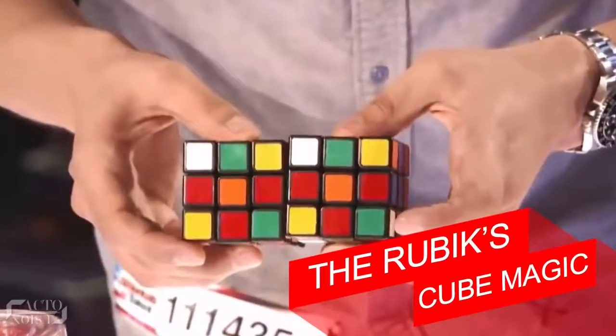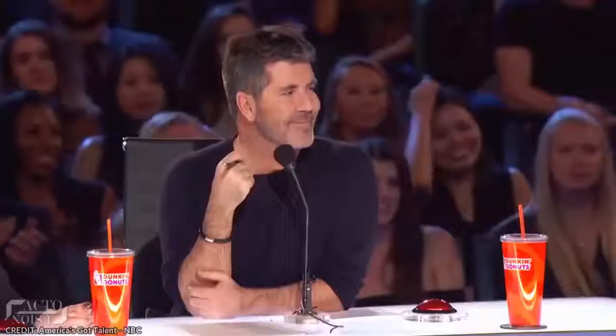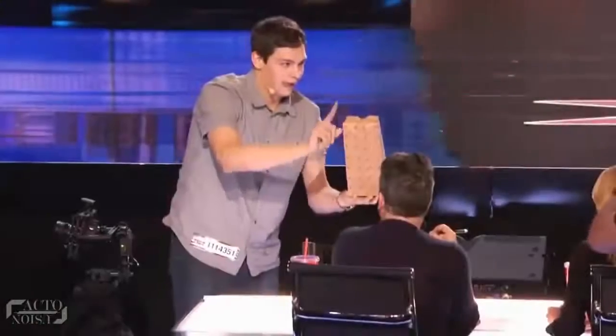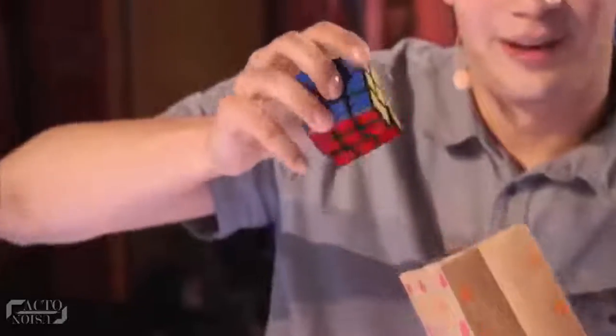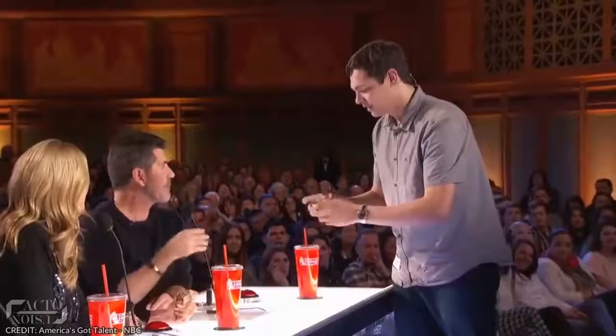The second trick: the Rubik's Cube magic. Steven Brundage, one of the best Rubik's Cube magicians in the world, performed a trick on America's Got Talent which puzzled everyone. He brings two bags to the judge's table. From the first bag he takes out a solved Rubik's Cube, randomly mixes up all its six sides, and puts it back into the bag. A few seconds later when he takes the cube back out with his right hand it is now solved, and he crushes the bag to confirm no other cube was inside. He then takes out another solved cube from the second bag, randomly mixes it up, and also lets Simon mix it up before putting it back.